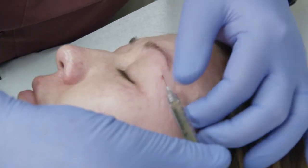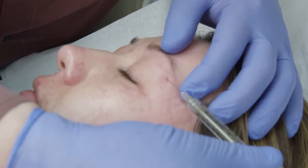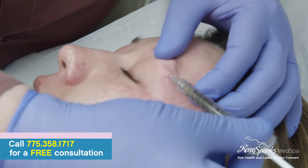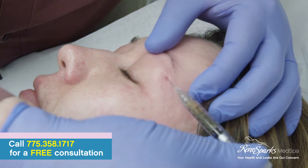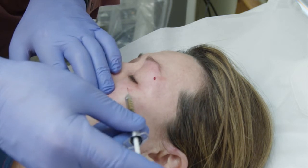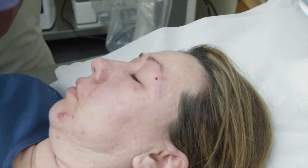Kind of a weird looking thing. It feels strange with somebody messing around near your eye. This helps the fine lines, wrinkles, the droopiness of the eyes — helps all those things. This really helps those lids and that wrinkling. Okay, her eyes are done.